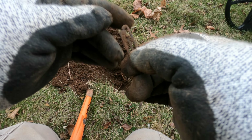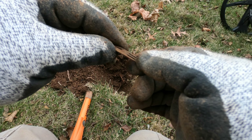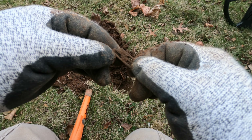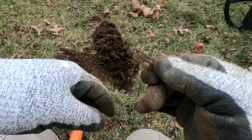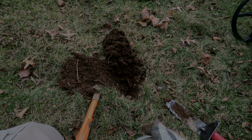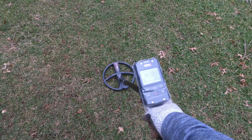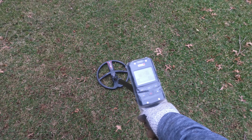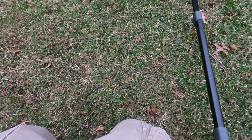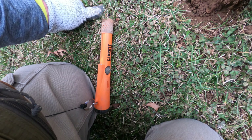I just dug this up — it was a 56, 55-56, and that might be part of a suspender clip, I'm not sure. Keep digging. You can see that strong 82 reading right there.